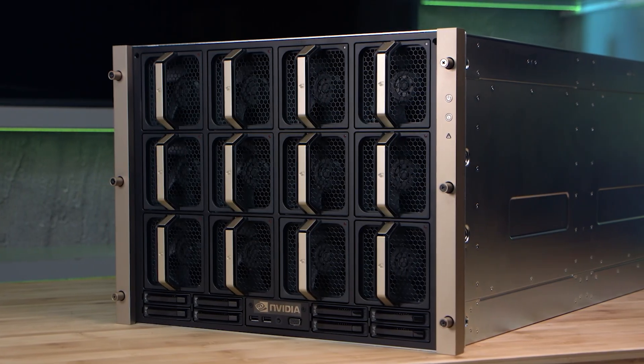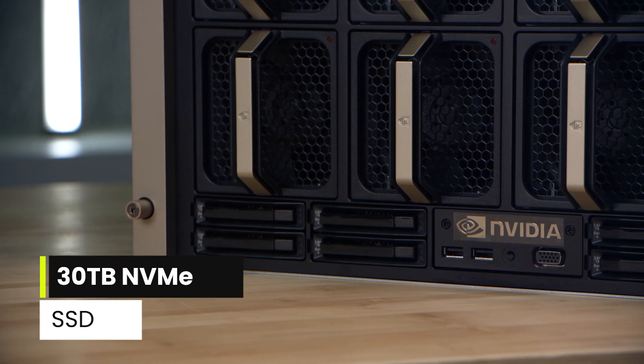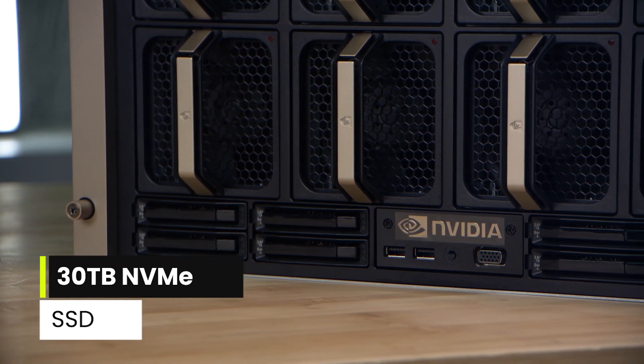And for high-speed storage for maximum performance, the DGX H200 has a 30 TB NVMe SSD.